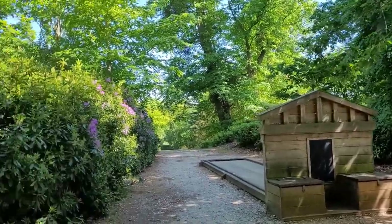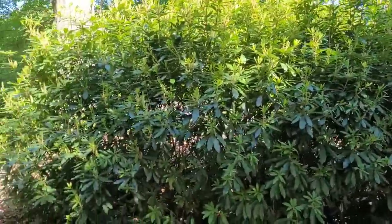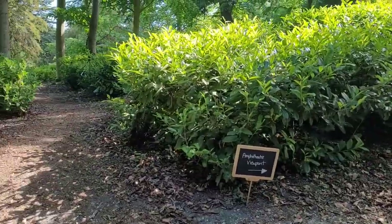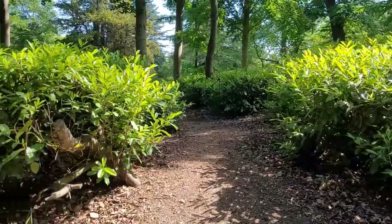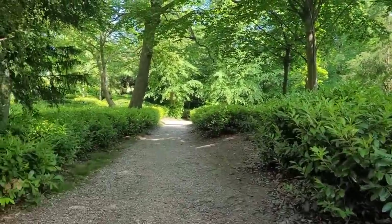There are many features within the park as you walk around and many varieties of plants. You will find many different walking paths to keep you busy throughout the afternoon if you enjoy walking.